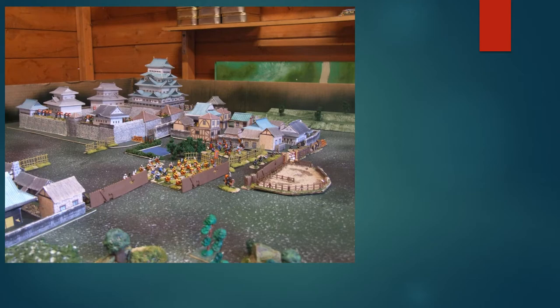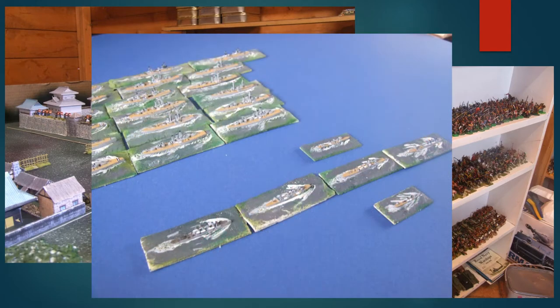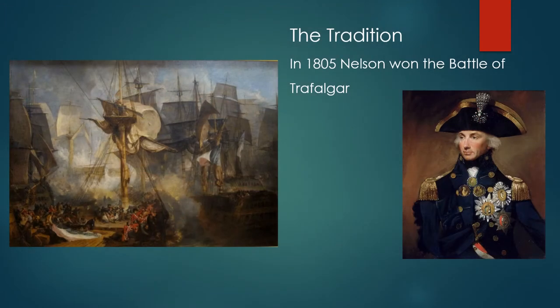What many people don't know is that I can field both sides for the Battle of Jutland in tiny little ships like this one. You need a big area to play on, but I've got the ships to put every single ship that was at Jutland down on the floor.